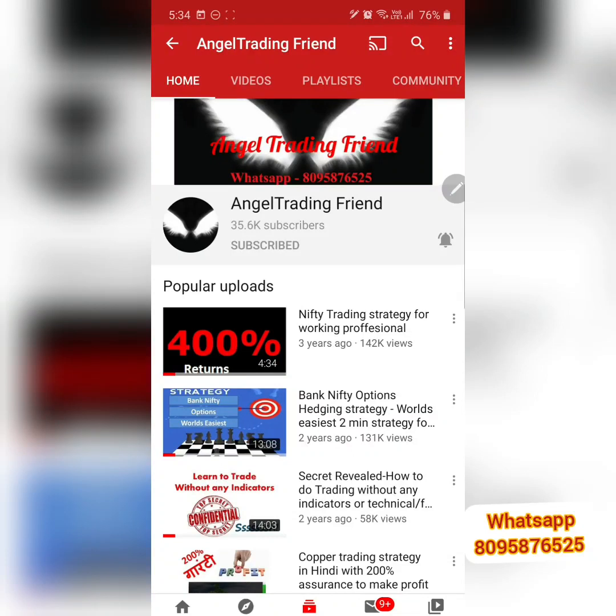Hi friends, welcome back to Angel Trading Friend. I'm Prince, your trading friend. Today's video is going to be something special — you're going to learn something new about adjustments. We also got an opportunity to do adjustments today, and I'll be answering queries everyone has regarding covered call and this hedging strategy.